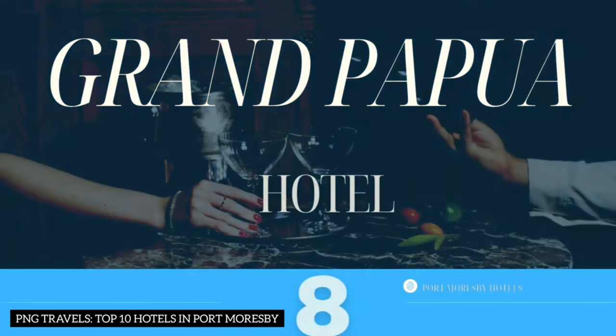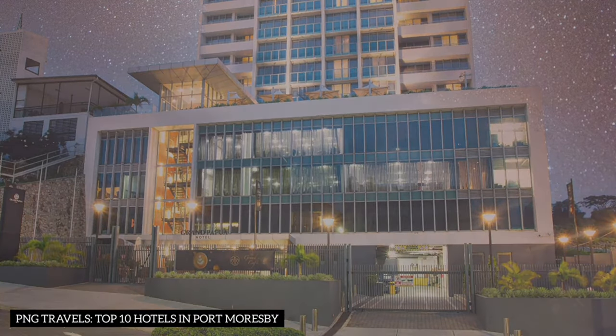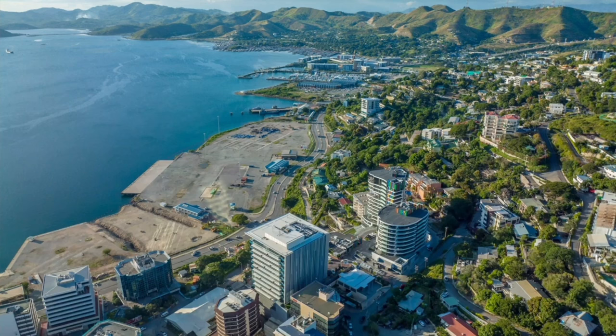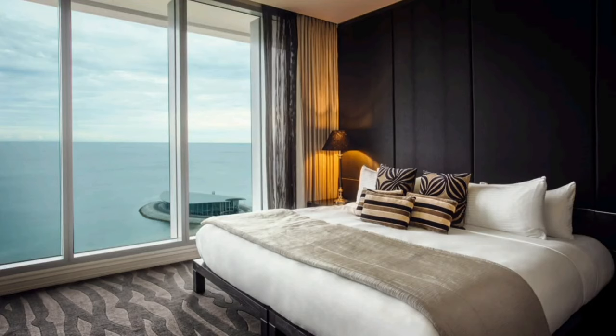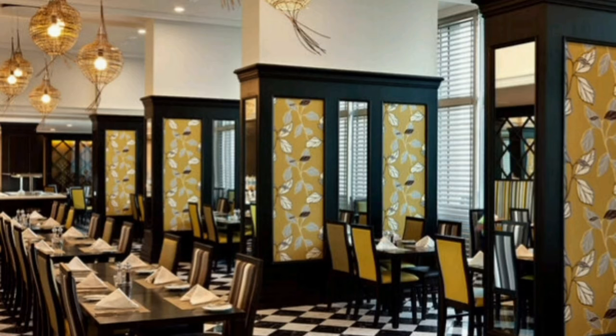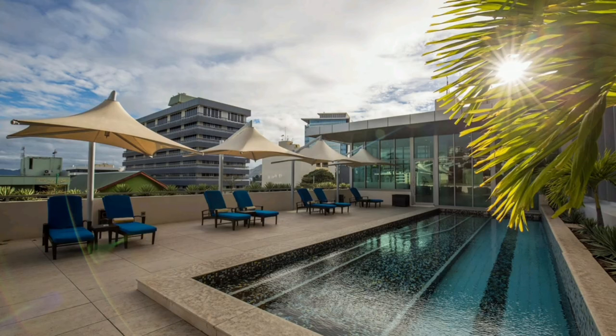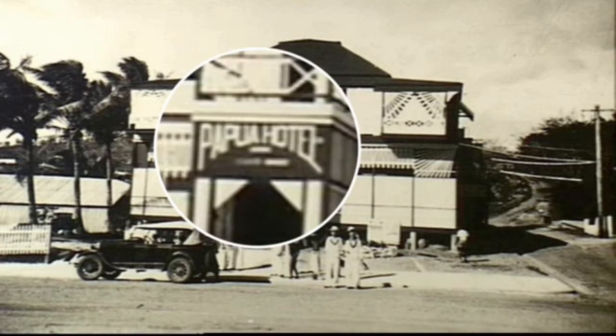Number 8: Grand Papua Hotel. Heading to the Grand Papua Hotel, which combines tradition and history with modern luxury, centrally located in downtown Port Moresby. The hotel offers a stunning view of Ella Beach and Fairfax Harbour. Fun fact: the Grand Papua Hotel opened in Port Moresby on December 1st, 2011, and carries a rich legacy as it is built on the same estate as the original Papua Hotel, blending tradition and history.